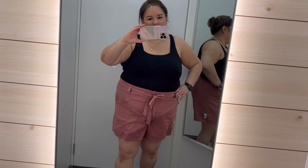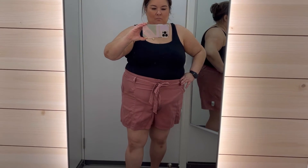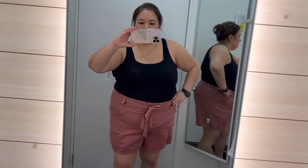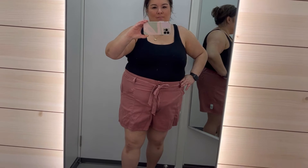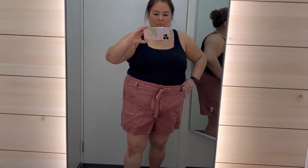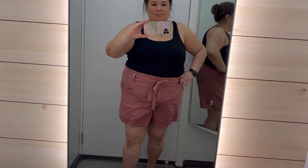So this first outfit — I put on this bodysuit. It's in a size 2X. It's new to Old Navy, I believe — it's in their new arrivals. I'm not really loving bodysuits on me. However, I do like these shorts. These are a paper bag short. They're super cool, comfortable. They're in a size extra extra large. I believe I would need an extra large if I get these shorts. They have all sorts of colors, and yeah, these are really cute.